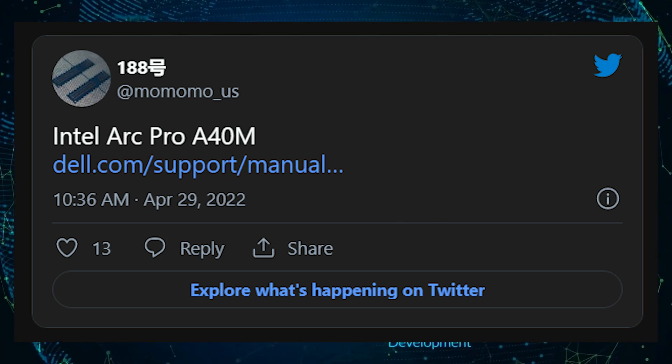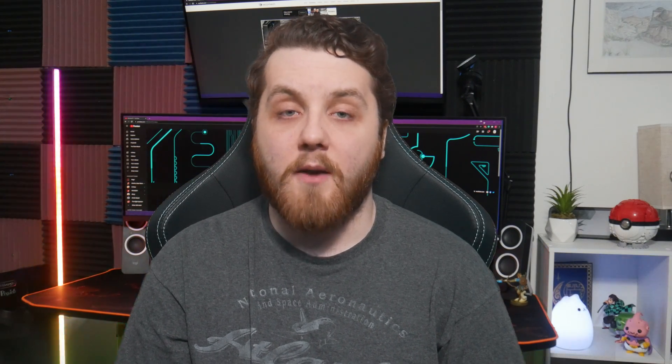The second option is the Intel Arc A350M, which features 6 XE cores, 6 ray tracing units, 1,150MHz clock speed, and 4GB of GDDR6 memory as well, although the TDP is lowered to 25-35W, which is going to aim at the entry-level MX500 series options from NVIDIA.